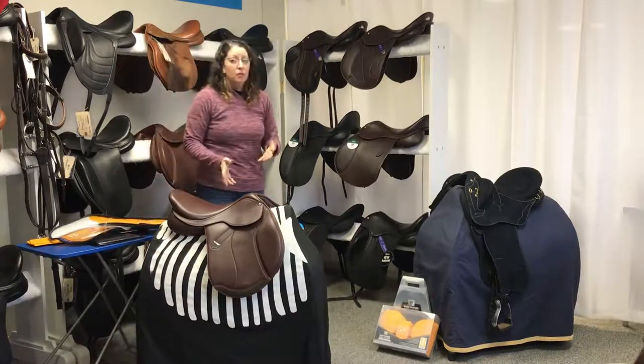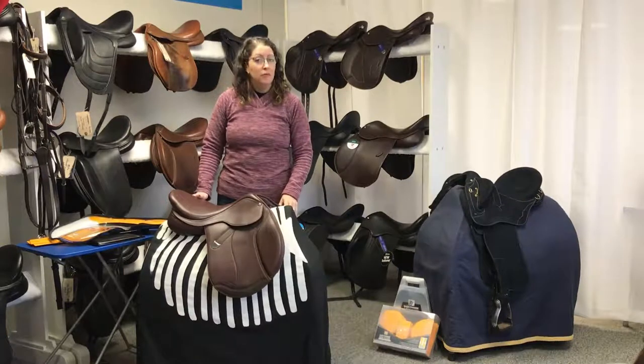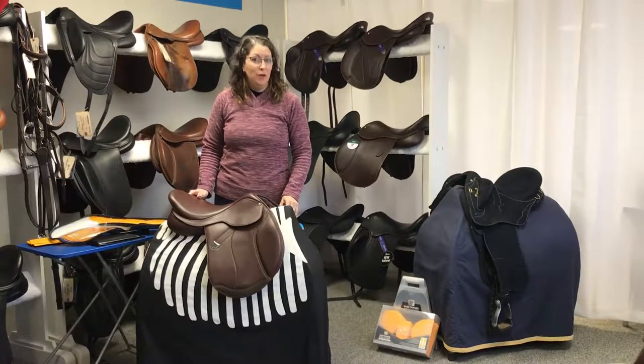We have several different demos of Bates, Wintec, and Arena saddles here at Dutchess Bridal and Saddle. You can call us to set up a saddle fitting appointment, or we can work with you long distance through tracings and photos for a free fitting service. Please contact us soon — we look forward to hearing from you.